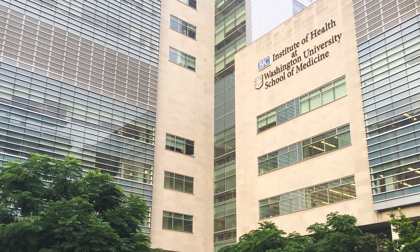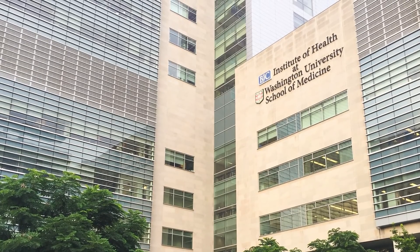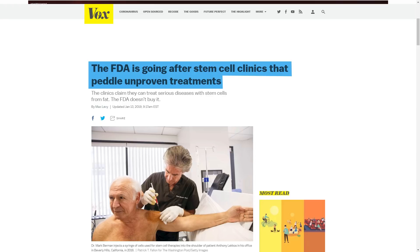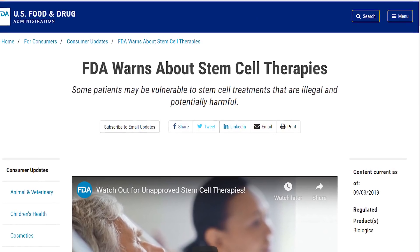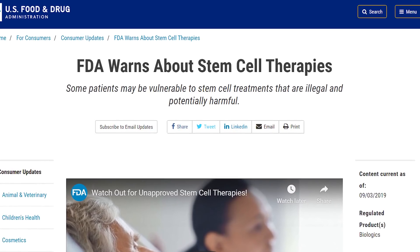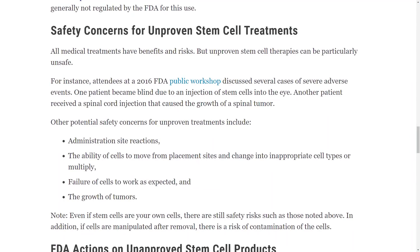There are currently over 7,000 clinical trials involving stem cells registered with the FDA. However, there are stem cell clinics in the United States that are falsely advertising that their therapies were reviewed and approved by the FDA when in fact they were not. The FDA published a warning to the public about this issue and is taking steps to crack down on these clinics. There have been terrible incidents involving these clinics, such as a woman in Georgia going blind after receiving stem cell injections, and other extreme cases including kidney failure and paraplegia.